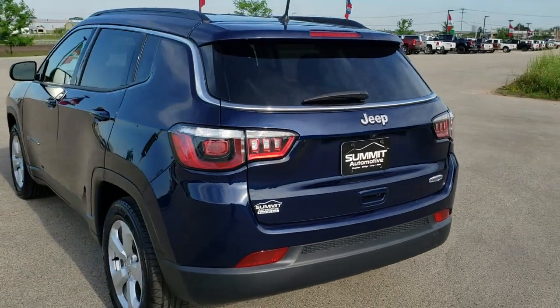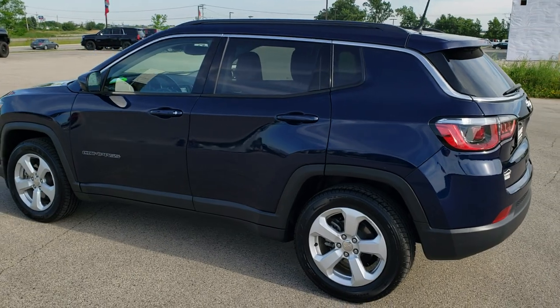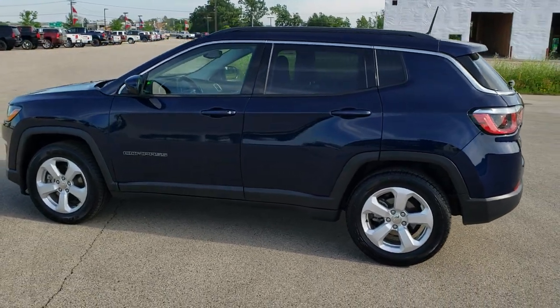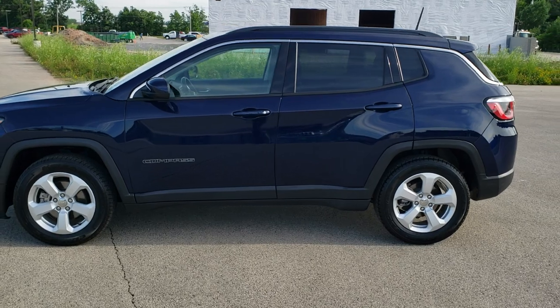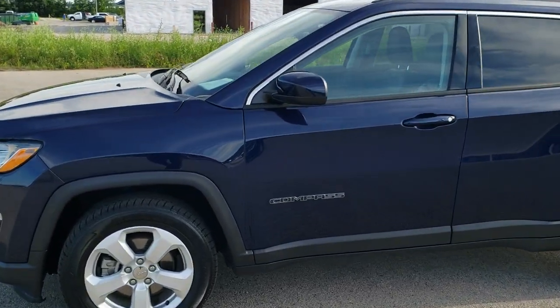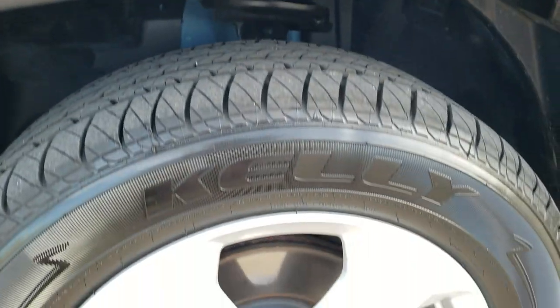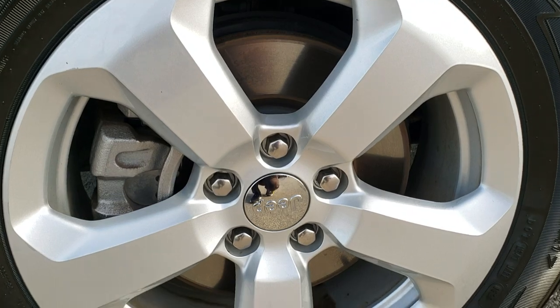Jazz blue metallic is the color. We shoot all of our videos in 1080p, 60 frames per second, so if you have HD capabilities on your computer, tablet, or smartphone device, turn them on right now because it is definitely your best way to check out the quality and condition of the vehicle before seeing it in person. If you'd like to check out all the photos on this Jeep, in the upper right hand part of your screen is a link right to our website.